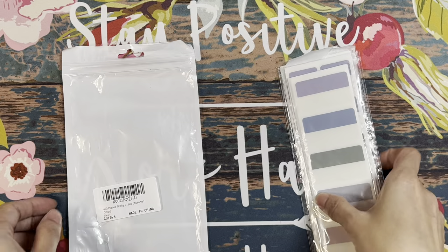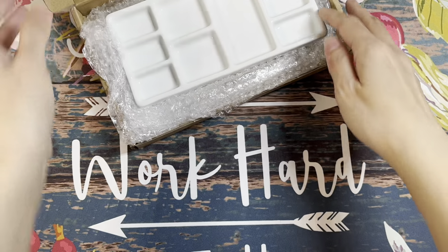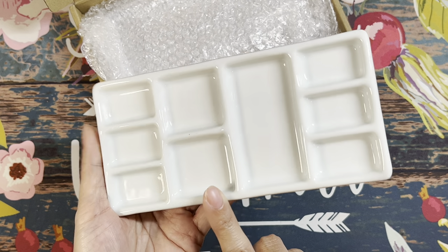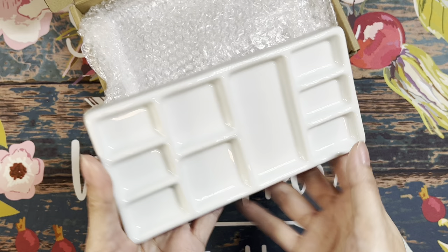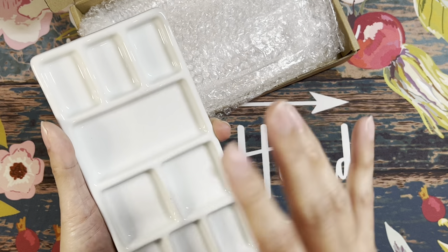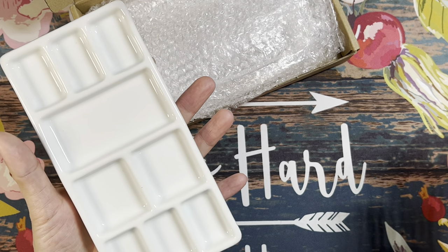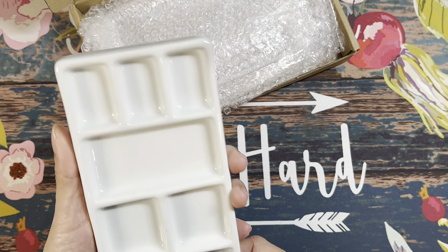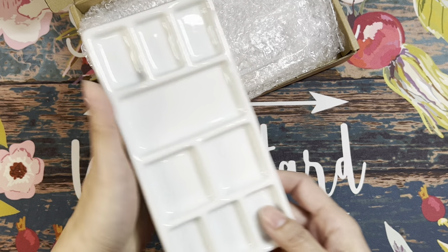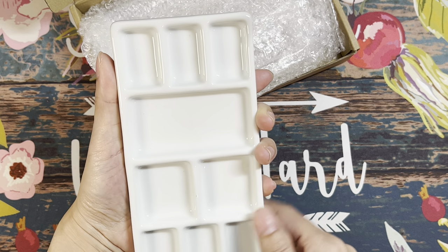The last supply from Amazon is a nine-well ceramic palette. I picked this up because I'm doing more watercolors and wanted ceramic over plastic — it's heavier so I won't worry about it tipping over. It's also small enough to fit in my hand since I have small hands. So yeah, I wanted to pick up this ceramic palette.